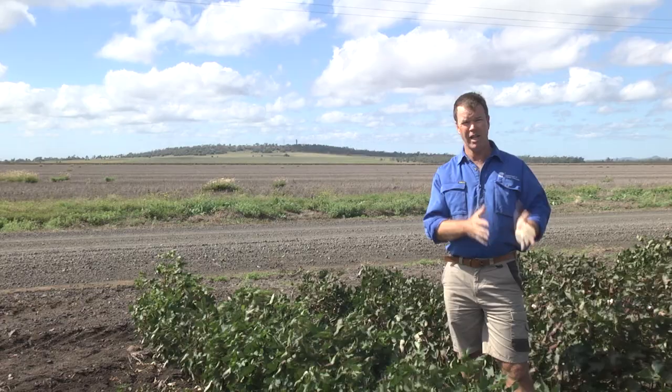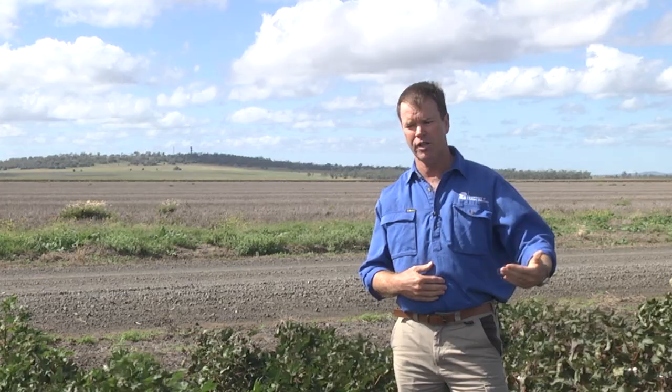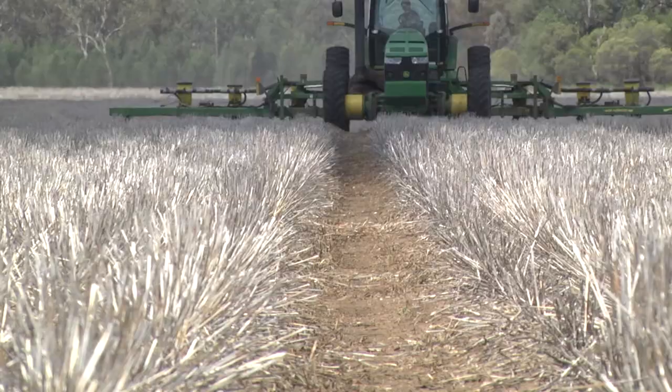Moving from fallows into our cotton crops, we need to make sure that we've got good lay-by and residual herbicides in there — getting rid of that first germination of those problem grass weeds so that when we do get into the crop, we're starting with a clean field.